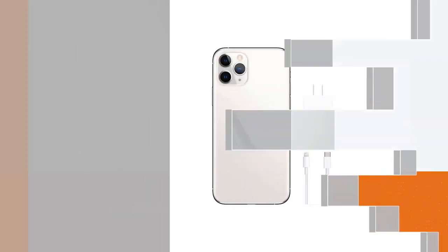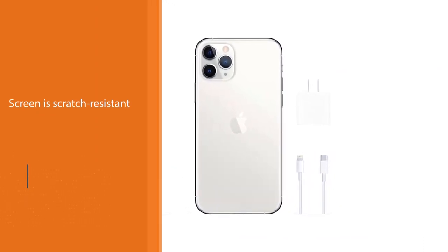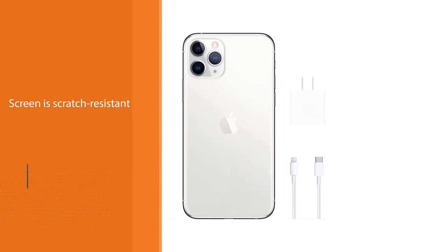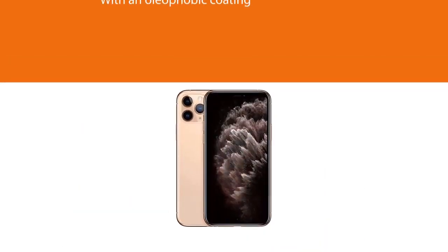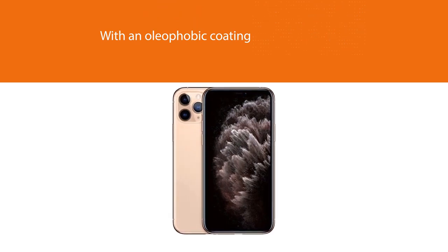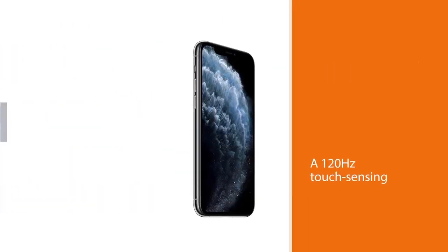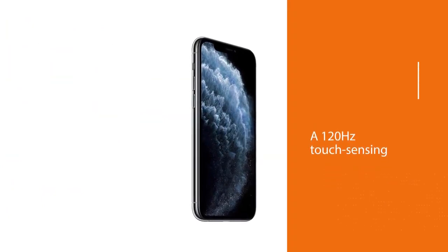There are no delays as you navigate around. The device runs on iOS 13, upgradable to iOS 13.5, and works smoothly with the Apple A13 Bionic processor and a hexa-core processor for smooth mobile operations. It comes with an internal storage of 64GB so that your files and documents can be accessed easily.